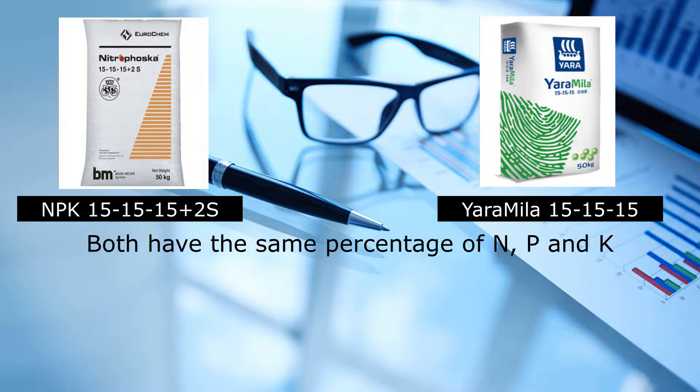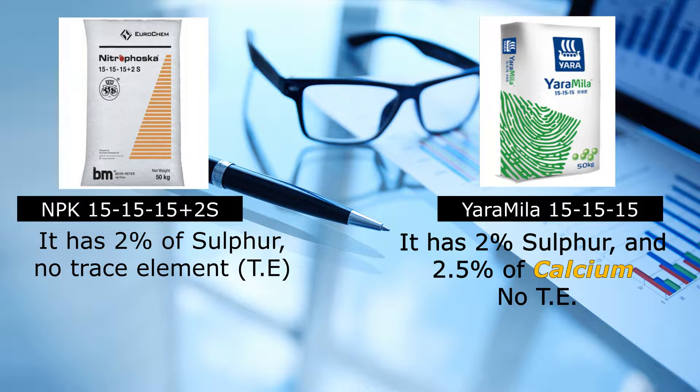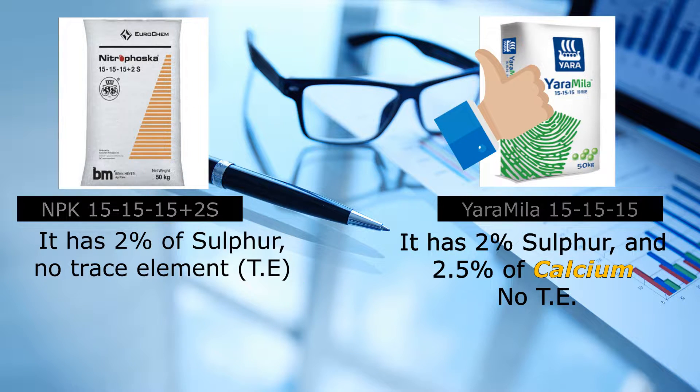And here comes the key differences. In terms of secondary elements, Nitrofusca only has 2% of sulfur. And surprisingly, Yara Mila Triple 15 has 2% of sulfur plus an extra 2.5% of calcium. But both do not have trace elements. From this, Yara Mila actually has better content compared to Nitrofusca.